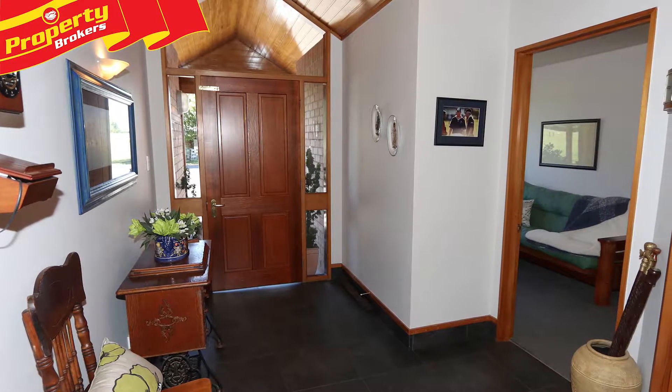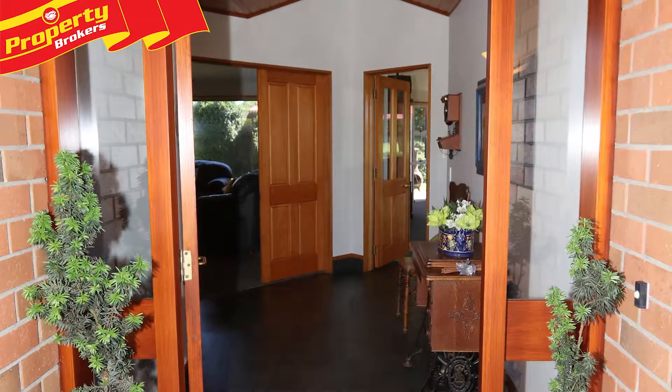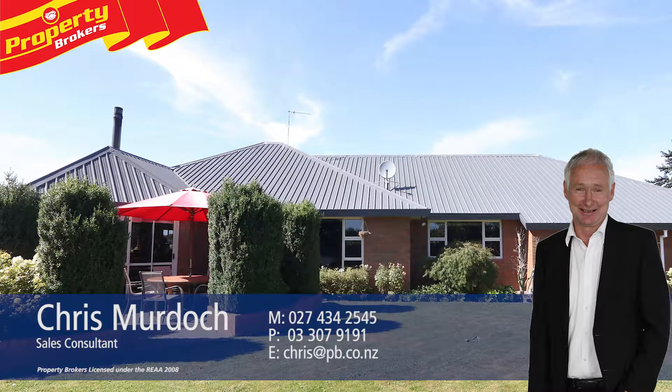Viewing this beautiful property will impress, so contact Chris now. Chris Murdoch at Property Brokers Ashburton. Call Chris anytime on 027 434 2545.